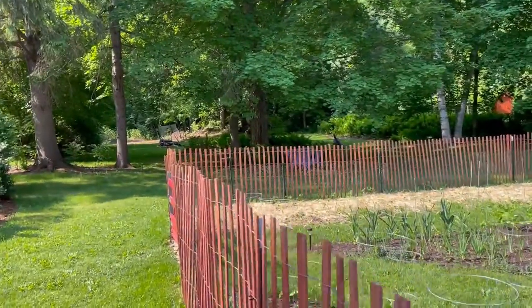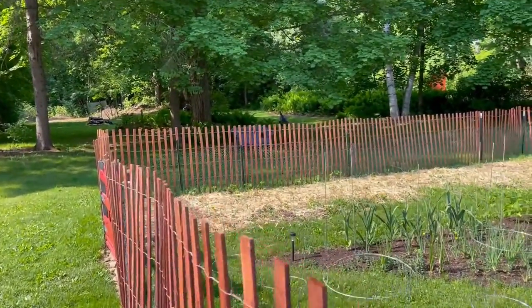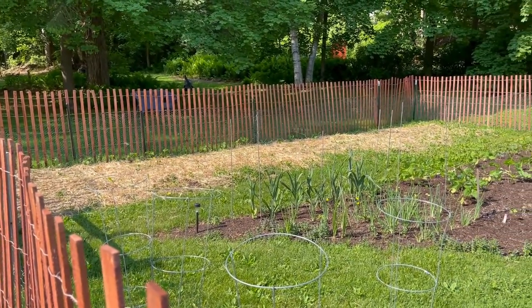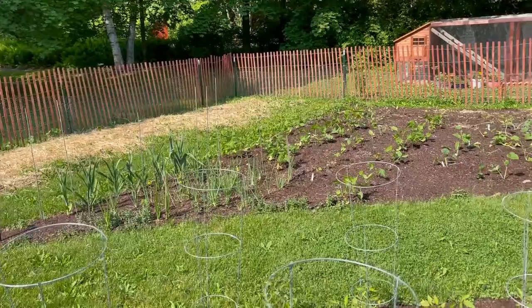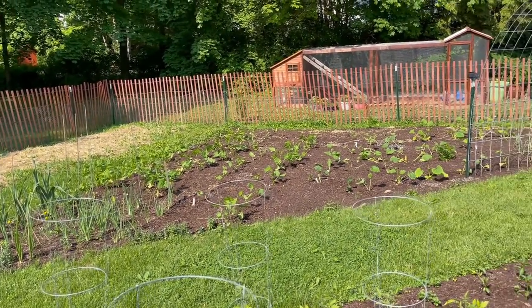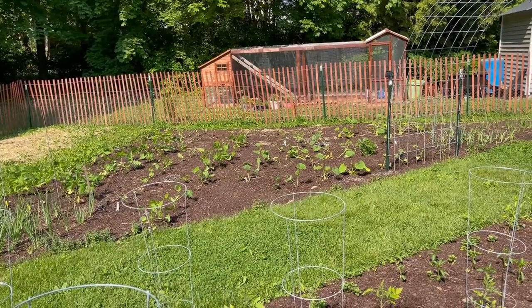I also put cucumbers along the fence on the Ruth Stout plot and more beans because I had a lot of beans left over. So we've got beans in there and a few kinds of squash. Most of the main garden is planted now. I'm gonna put in some flowers here and there over the next couple of weeks — I've still got a bunch of stuff hardening off, and I started some zinnias in the greenhouse.